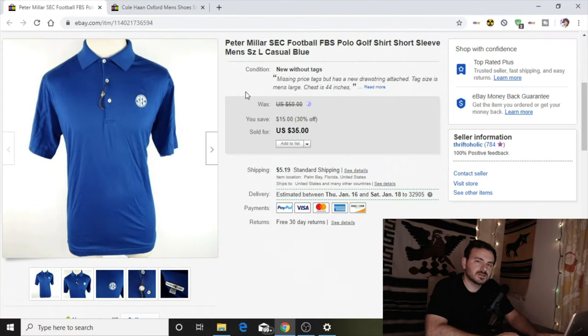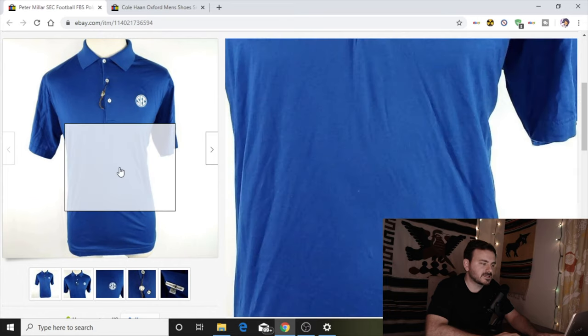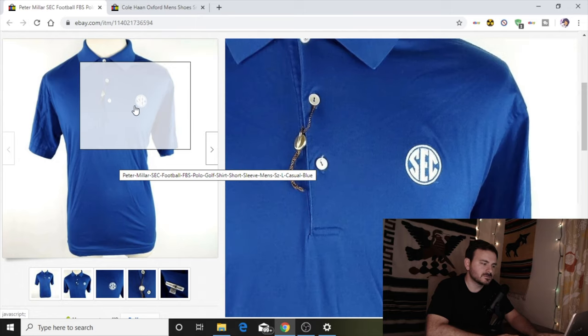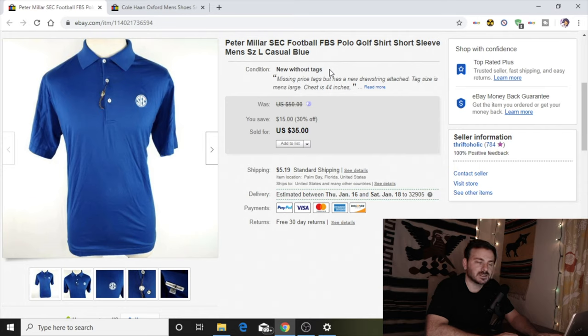Next up on what sold on eBay this week is this gorgeous blue SEC football conference Peter Millar polo. I sold it new without tags — it has the clothing tag but is missing the paper tag, yet it was in pristine condition so I could still list it as new. I bought it for $4 and took a best offer of $30, and that sold in about two weeks.